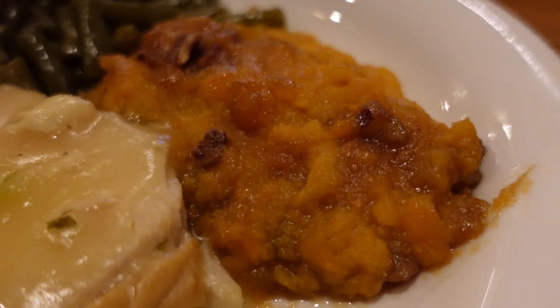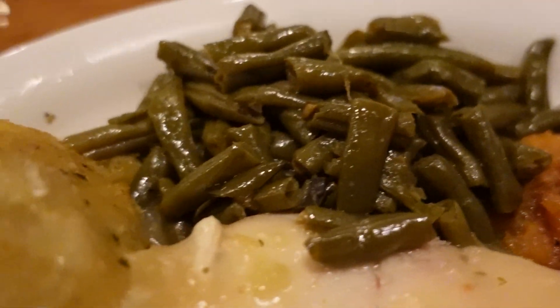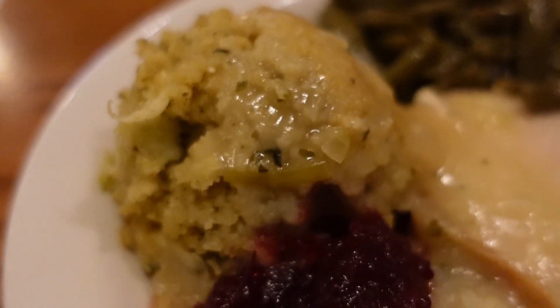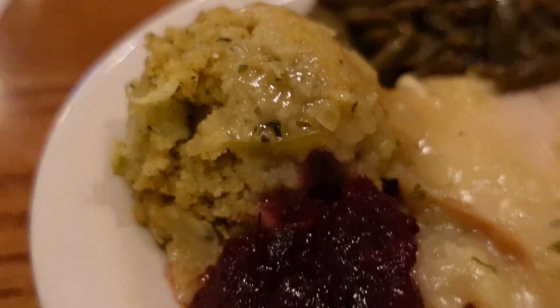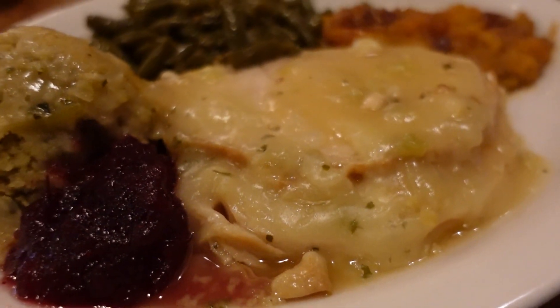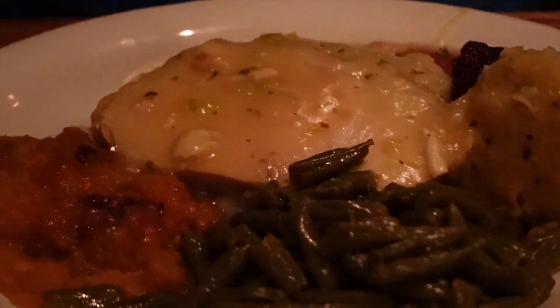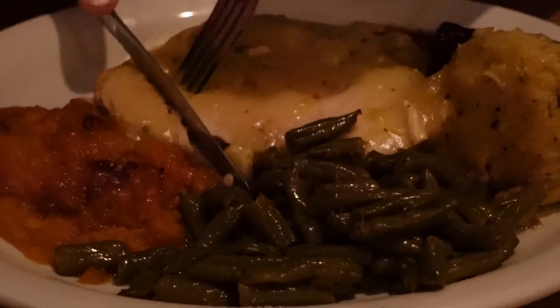I don't know why they didn't put the gravy on top of Veronica's the way mine was served, but it came out at the same time. Mine had the gravy on top and everything was just so good — the green beans, the dressing. It was a cornbread dressing, and it was really good. I liked the spices they used. It wasn't over-spiced — sometimes you get dressings that have too many spices, but this was a good balance.